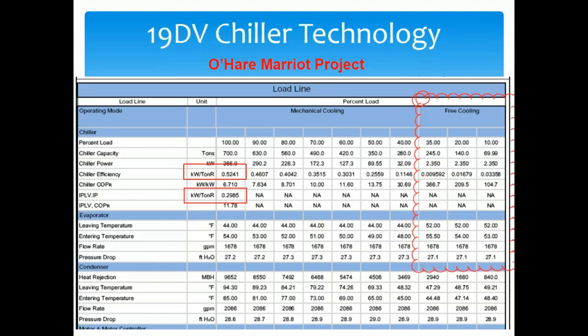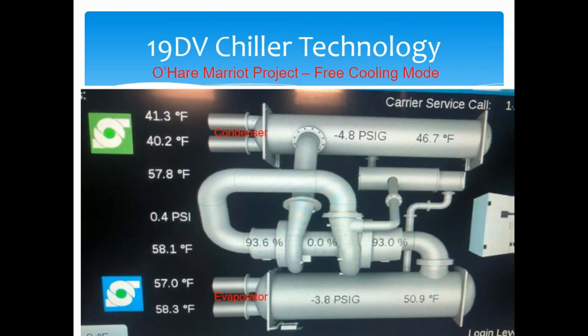We did a project called the O'Hare Marriott with a 700-ton machine. On average operating conditions, it runs at 0.524 kW/ton full load and 0.2985 kW/ton part load, and it can also run free cooling. The great story is they did not run the absorber or the pony chiller the entire winter while this machine was operating. Absorbers are energy pigs, so they saved significant energy this year at the O'Hare Marriott.